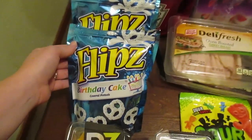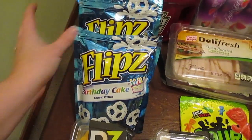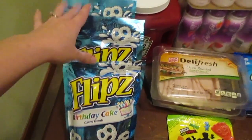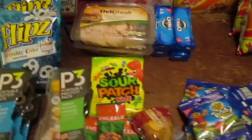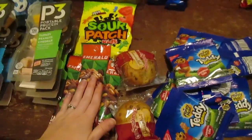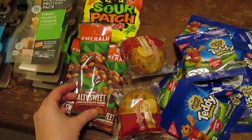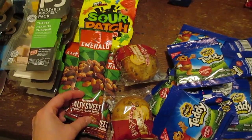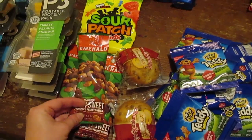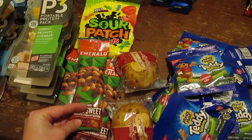We grabbed three bags of these Flips Birthday Cake Pretzels — because you don't go into the store hungry, and this is what happens when you do. So I had four bags of these Emerald Salty Sweet Packs. Ethan had one on his way home from the store, and these are chocolate-covered almonds with peanuts.